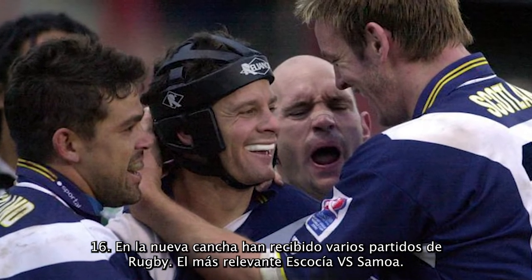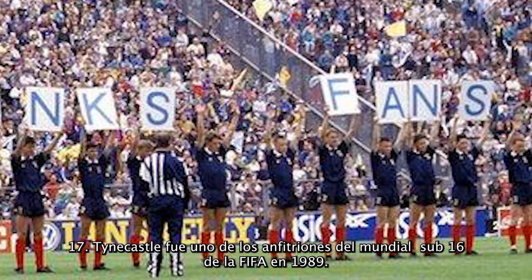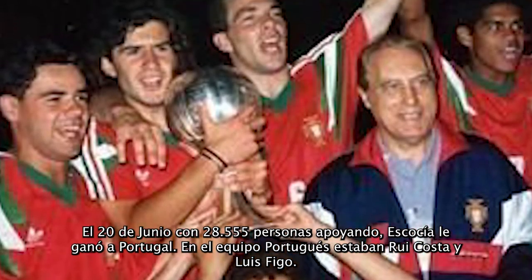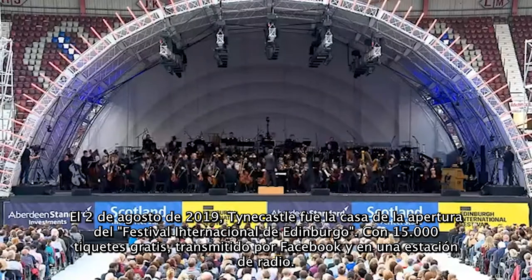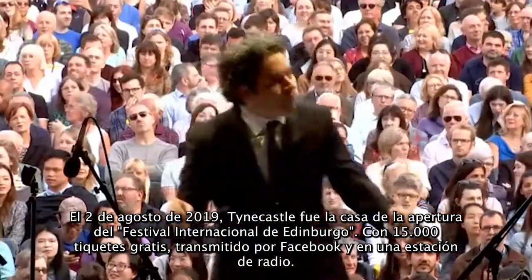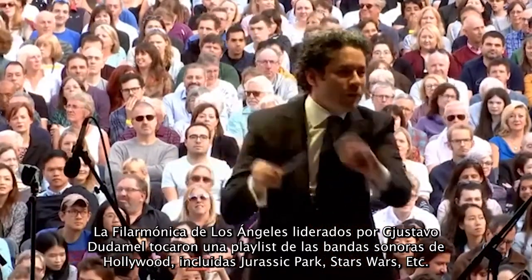Tynecastle was one of the venues when Scotland hosted the 1989 FIFA Under-16 World Championship. On 20 June, with 28,550 fans, Scotland defeated Portugal — the Portuguese team was playing Rui Costa and Luís Figo. On 2 August 2019, Tynecastle Park hosted the opening event of the Edinburgh International Festival, with over 15,000 free tickets, livestreaming on Facebook, and broadcasting on Classic FM radio. The Los Angeles Philharmonic, led by Gustavo Dudamel, played a selection of Hollywood film soundtracks including Jurassic Park, Star Wars, and E.T.